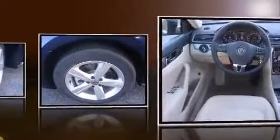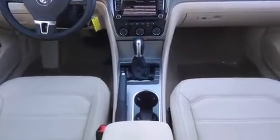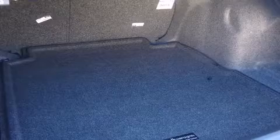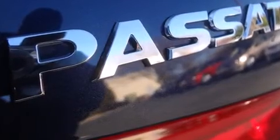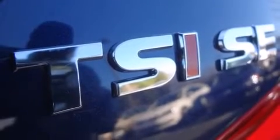Top features include heated front seats, a tachometer, variably intermittent wipers, a leather steering wheel, fully automatic headlights, remote keyless entry, and one-touch window functionality. Premium sound drives eight speakers, providing you and your passengers a sensational audio experience.